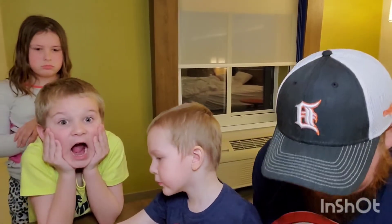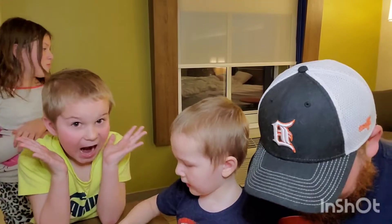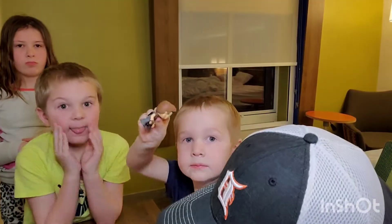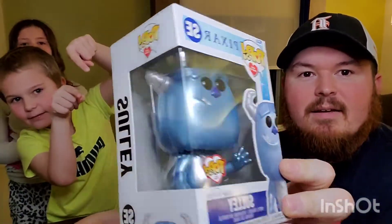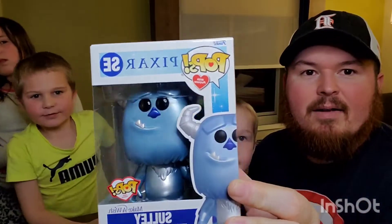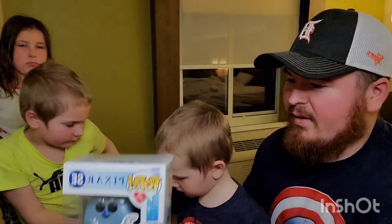We got something brand new that just came out by Funko. It's something really cool and special that Funko does. We're gonna show off Bradley's favorite one that we found — the Make-A-Wish Sully. Look at that big guy right there! Disney does such cool pops like this.